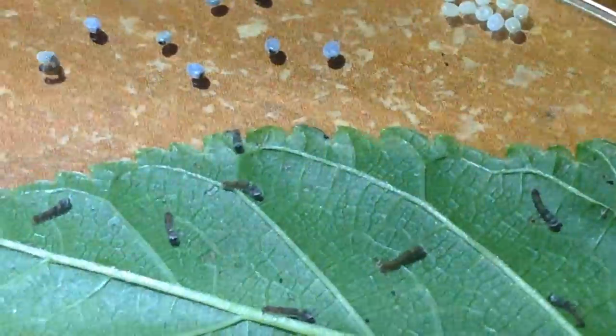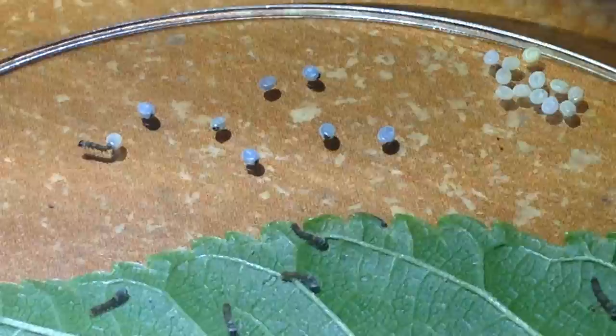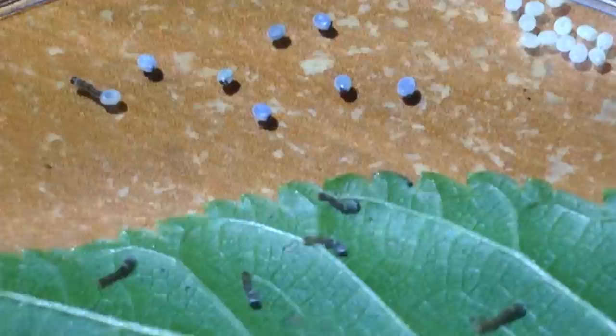The silkworms are hatching. As you can see, there's one coming out of the egg on the left side. I've got about 12 hatched already, and this looks like the thirteenth one coming out of the egg right there. All the other ones look like they're just about to come out as well.